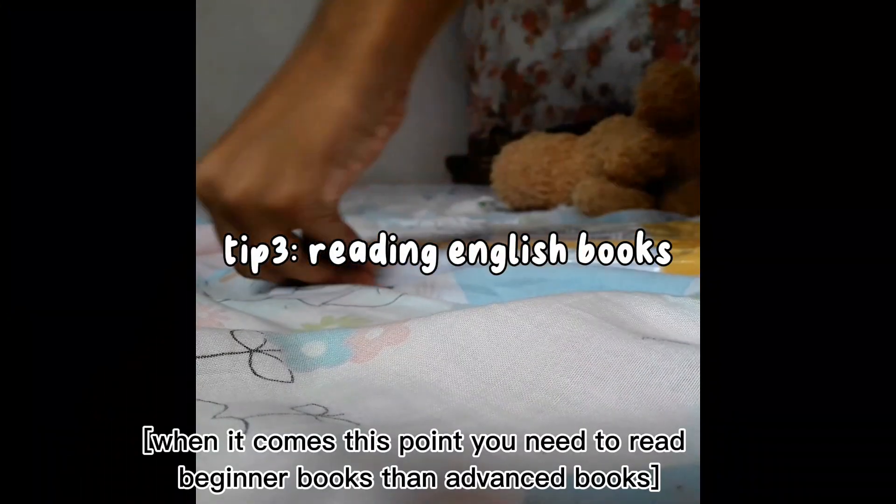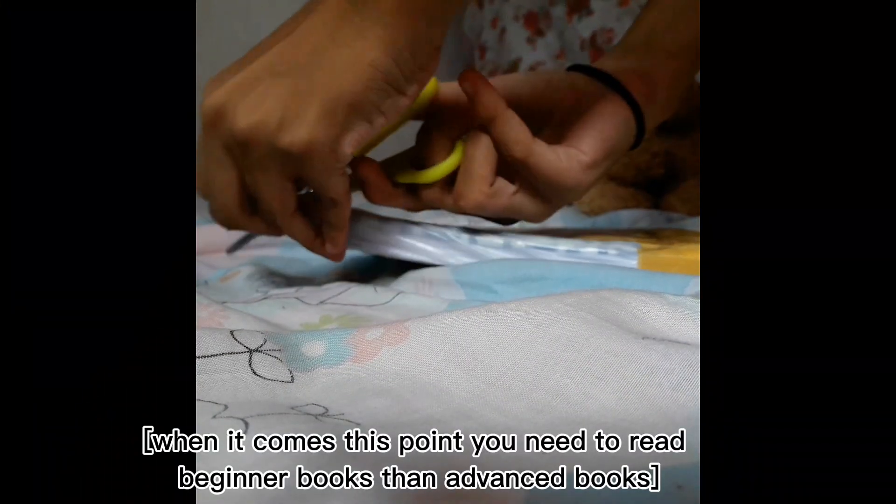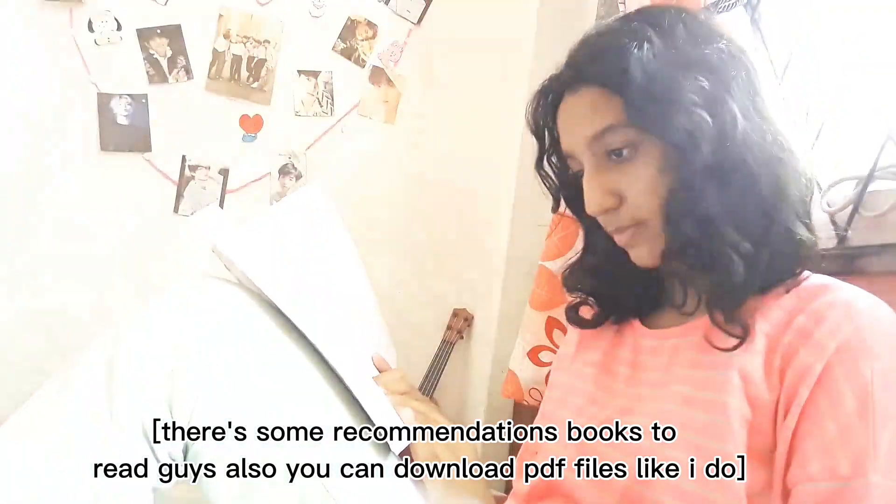When it comes to this point, you need to start reading beginner books before advanced books — like fairy tale books, comics, or something like that. You can use Wattpad to read stories. I'm not much of a book reader myself, but I read magazines and some poems.